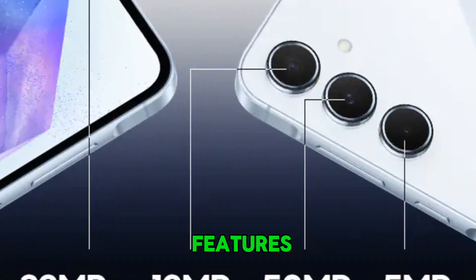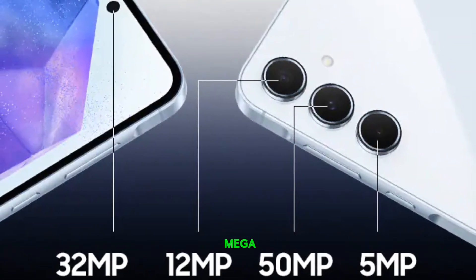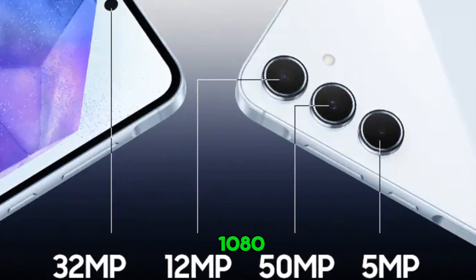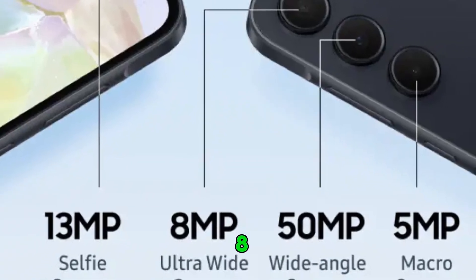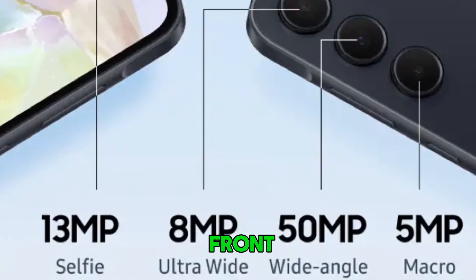Photography is another area where these phones shine. The Galaxy A55 features a triple camera setup: a 50-megapixel wide lens, a 12-megapixel ultra-wide lens, and a 5-megapixel macro lens. It supports 4K video recording at 30fps and 1080p at 60fps with OIS. The A35 also has a triple camera setup but with an 8-megapixel ultra-wide lens instead of the A55's 12-megapixel.